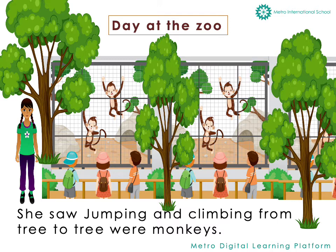As Sana explored more she ran into a big cage with lots of trees. She saw monkeys jumping and climbing from tree to tree.